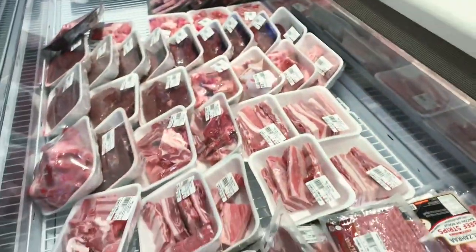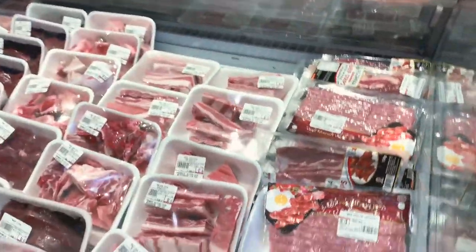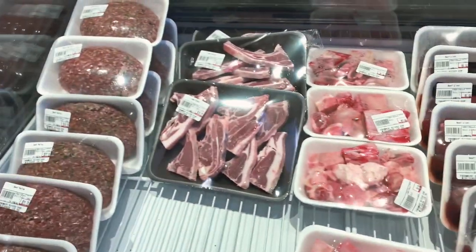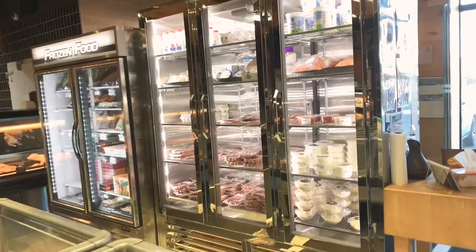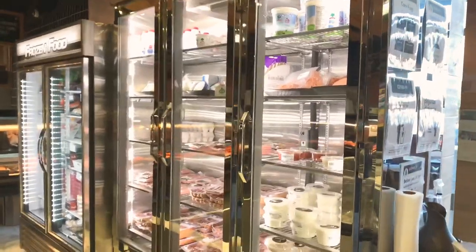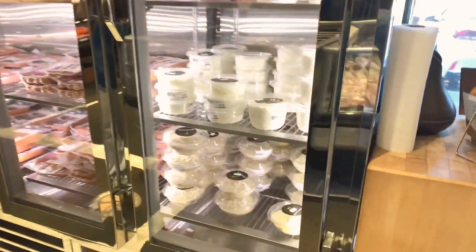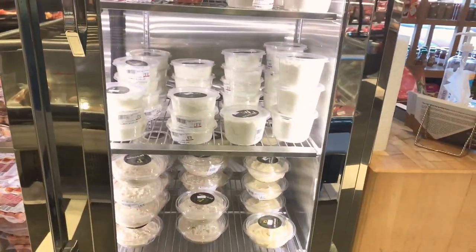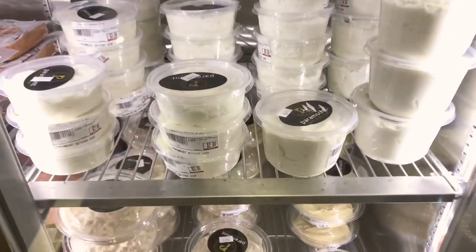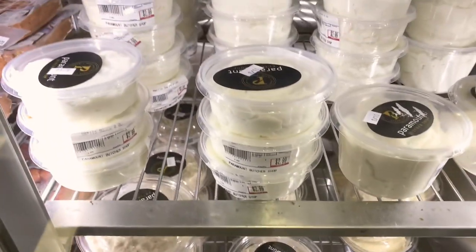Here you can see pre-cut and packed meat for people who just want to grab and go. In this fridge — wow — my favorite: garlic sauce. I just love garlic sauce. My family loves it too. It's a staple in many of our favorite food dishes.